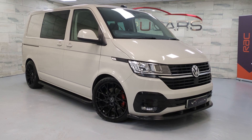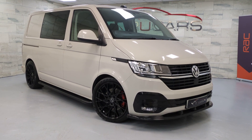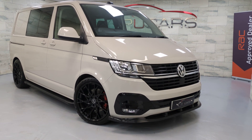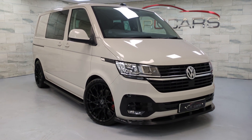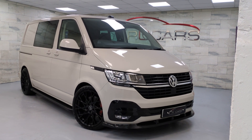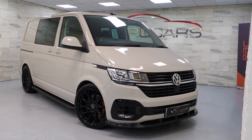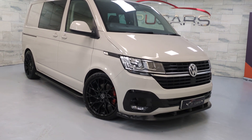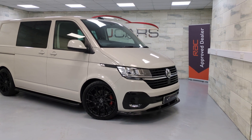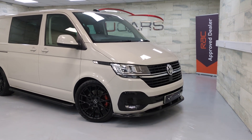Hi everyone, Ted at RU Cars. Today we've got this 2020 Volkswagen Transporter. This one's a 2 litre TDI combi van — it's a factory combi, not a conversion. It's got the 2 litre TDI 150 bhp engine with the 6-speed DSG. It's finished in Ascot Grey, it's a five seat model, and it's done 23,000 miles.